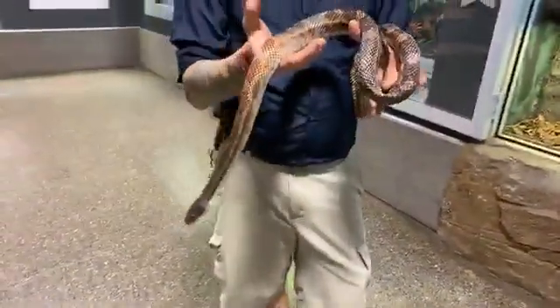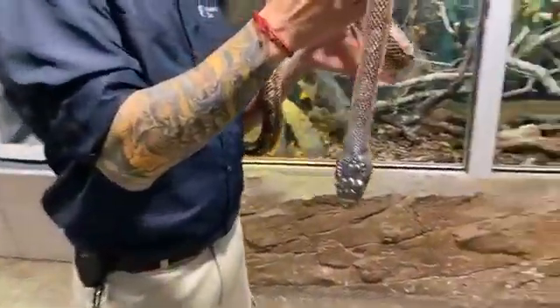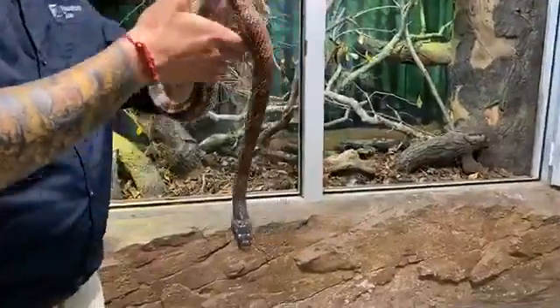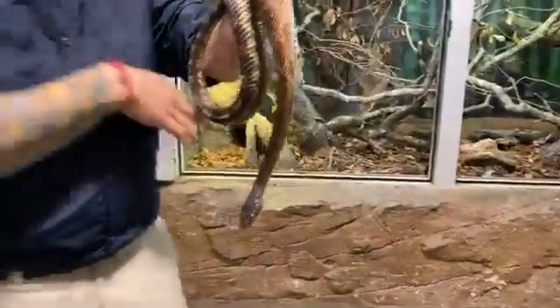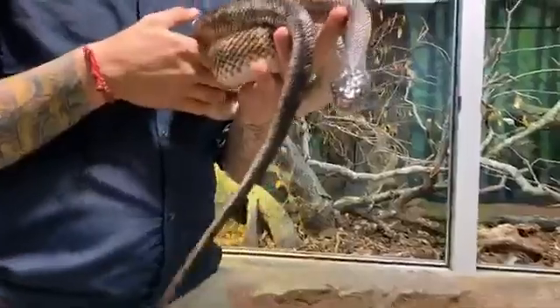Nicole wants to know: can they swim? Yes, a lot of snakes can swim. Most snakes are extremely good swimmers, including the Texas rat snake. We have a lot of different kinds of water snakes here in Houston. There are four different species that a lot of people confuse for water moccasins or cottonmouths, and they are completely non-venomous snakes.